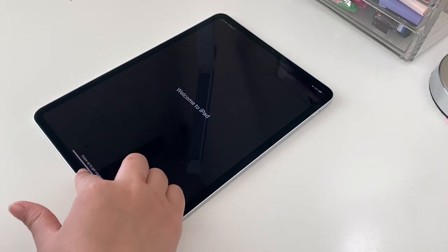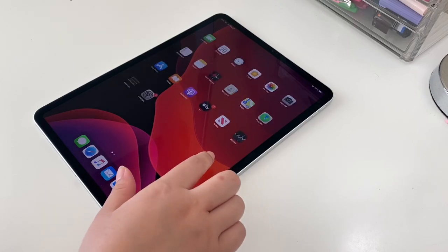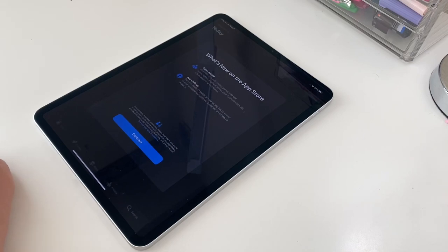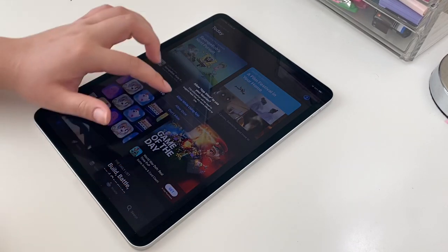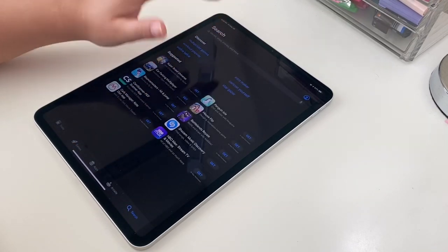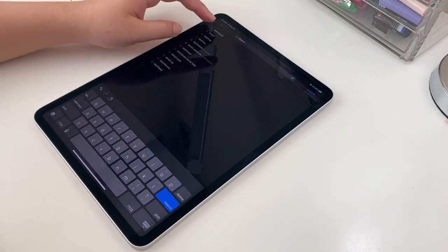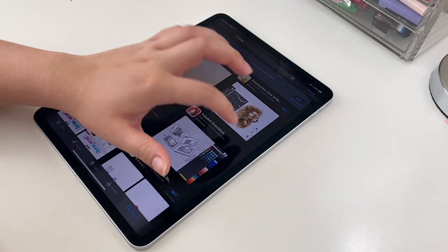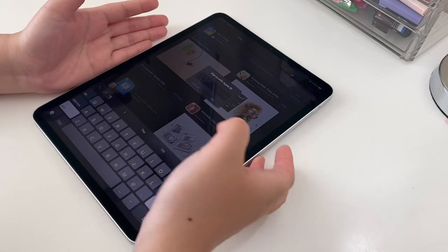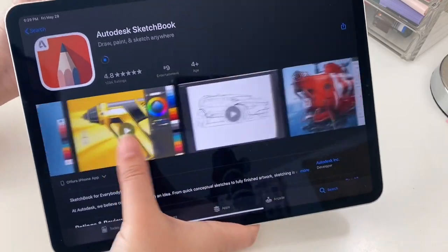Hey Siri, dark mode. Welcome! iMovie — I'll be using you later. Let's download an app. This app is what I use for the thumbnails on my other channel, Ainsley Films. It's really cool, it's free. It's called Autodesk Sketchbook — it's great.